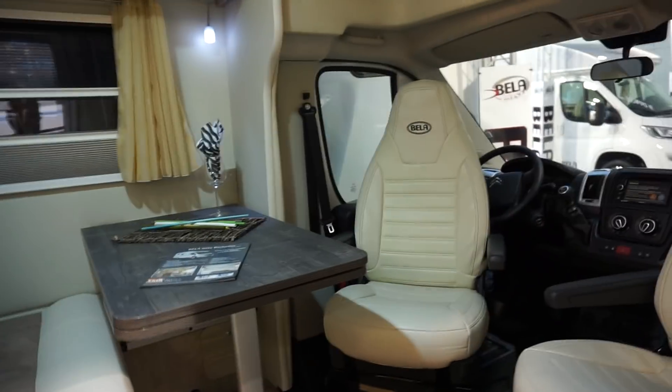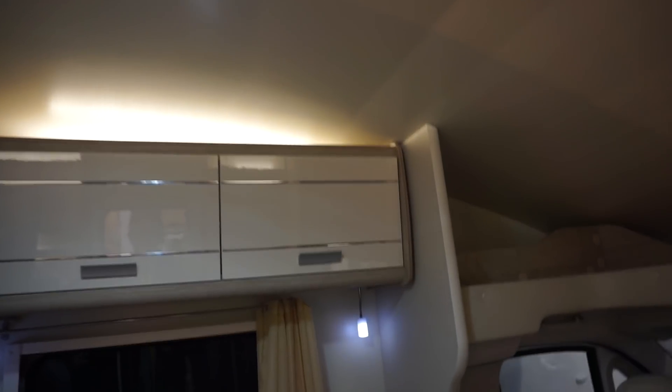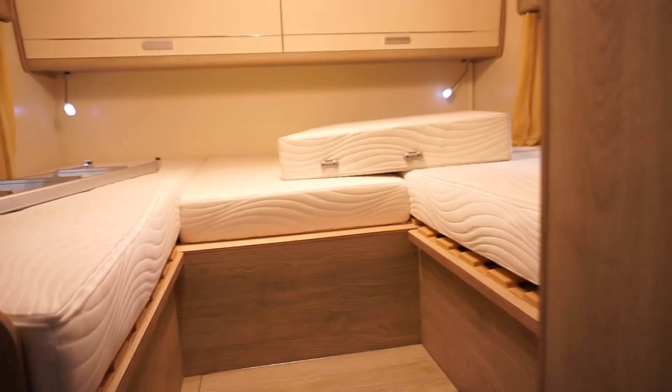We've got seats which come round to the table, and we've got stacker space up there. Because the roof isn't flat, we've got some loss of space there — sometimes roofs are not flat for aerodynamic reasons. We've got here two single beds which can clearly be joined.